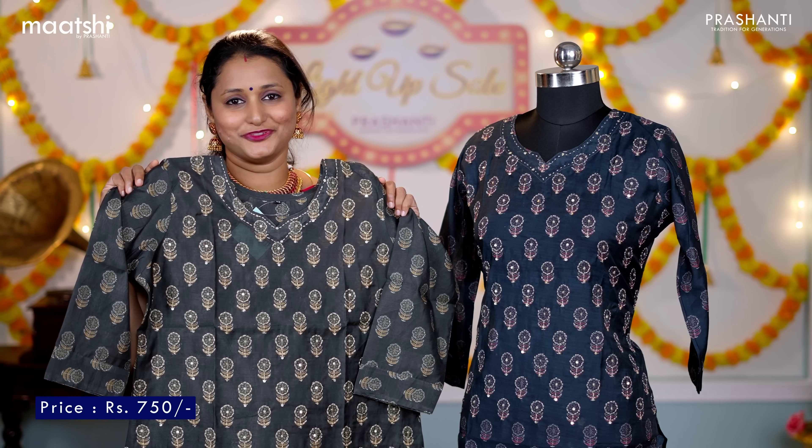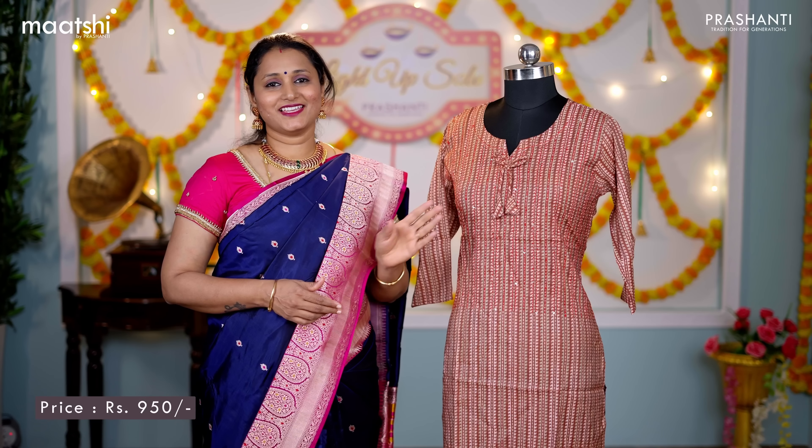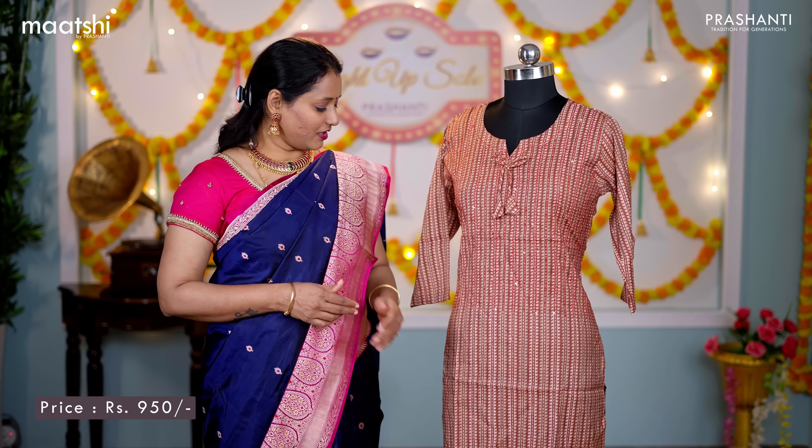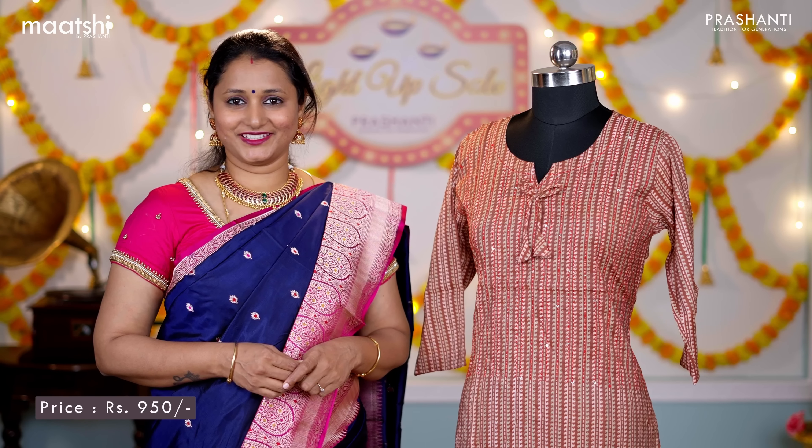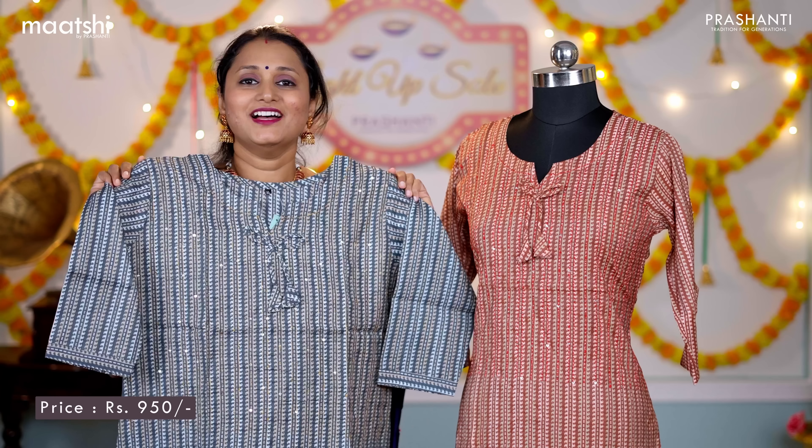The next pattern is this semi raw silk kurti — a straight-cut kurti with three-fourth sleeves — with all-over geometric prints running vertically throughout the top. This has got simple kanta and sequin work in the neckline. This kurti is priced at ₹950. We have green, grey — a very pretty colour — and one more colour, brown.